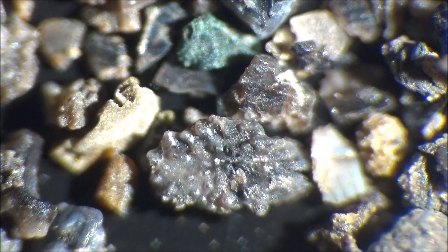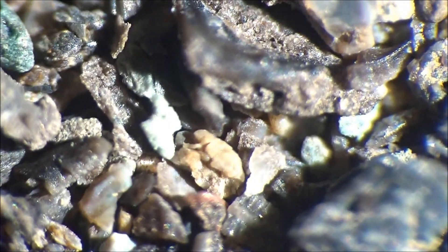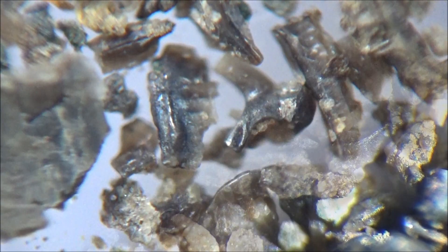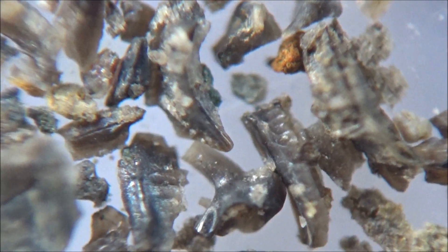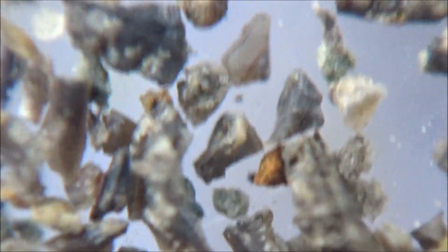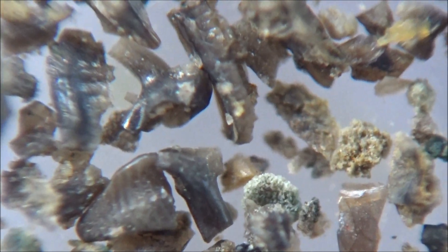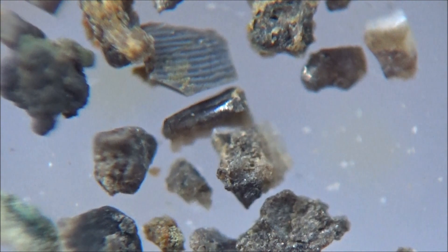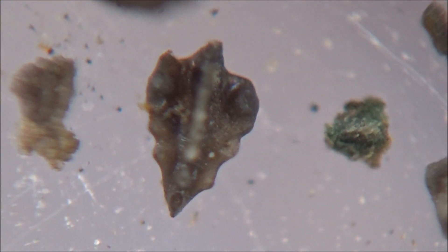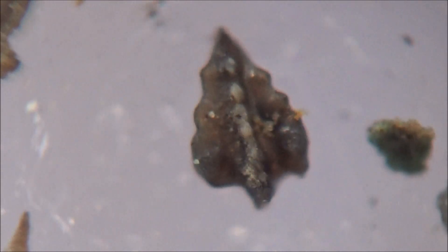It seems that conodont elements — the tooth-like parts of conodont animals — were kind of retractable. This should have served conodonts well when they were catching large prey by grabbing. At the same time, the ability to retract the grabbing parts would help to preserve a small diameter of the body, allowing them to fit into burrows. Modern-day ocean bottom worms, called sand strikers or bobbit worms, have a similar apparatus to grab fish.